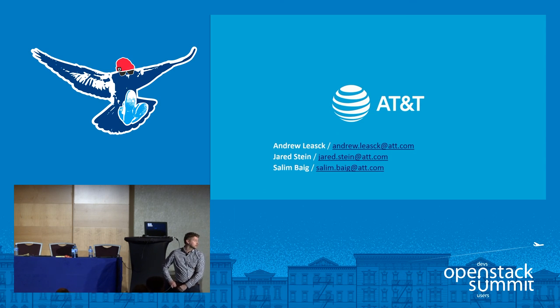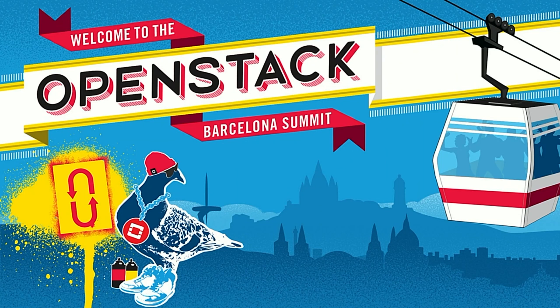Thank you everyone for your time. We really appreciate it. It was great to have you all here, and thank you very much to the team back at home — there were a lot of people involved in getting us to where we are. If anybody wants to have closed conversations or anything more in-depth, or to know how the deck will be shared, I'd be happy to talk about it.